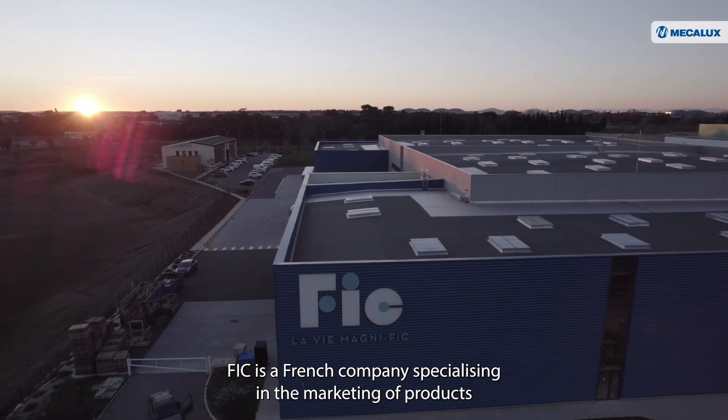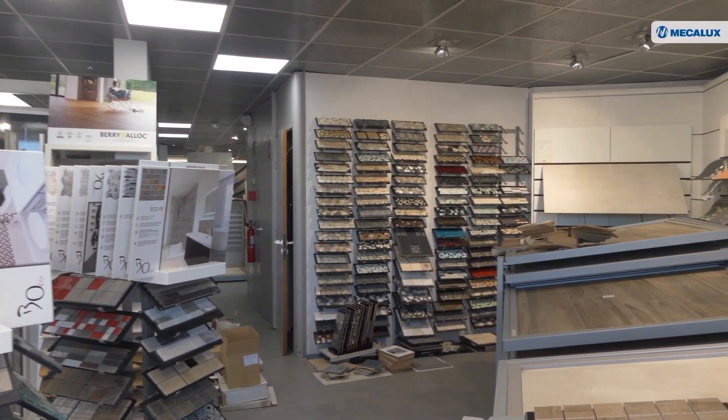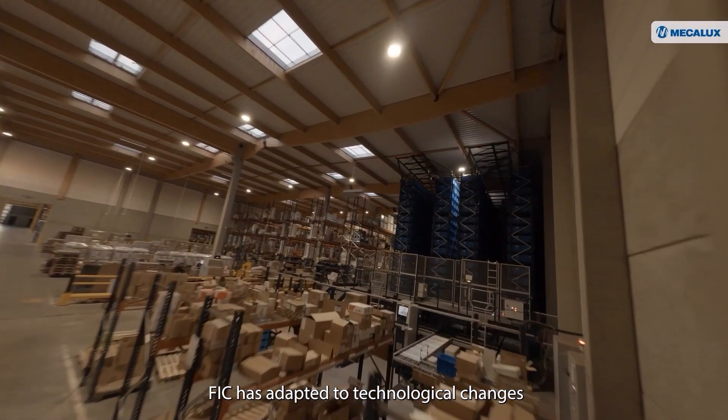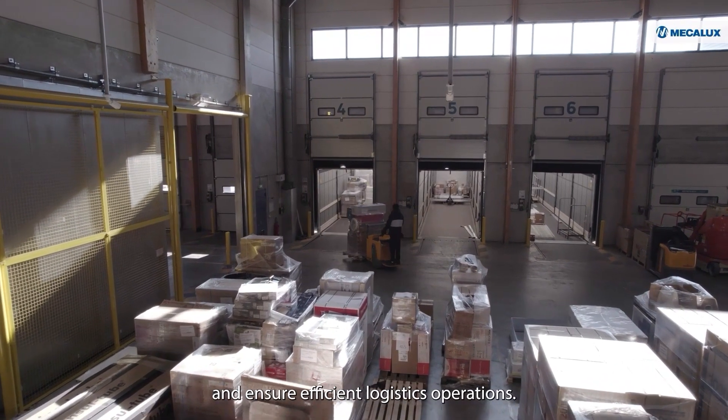FIC is a French company specializing in the marketing of products for construction professionals. Since its creation in 1965, FIC has adapted to technological changes in order to maintain its high quality and ensure efficient logistics operations.